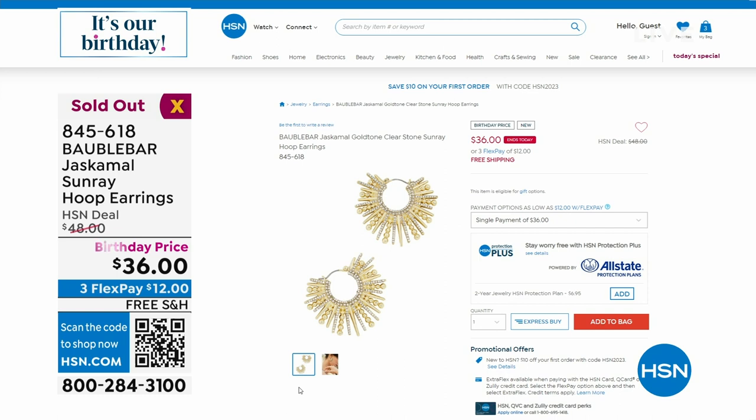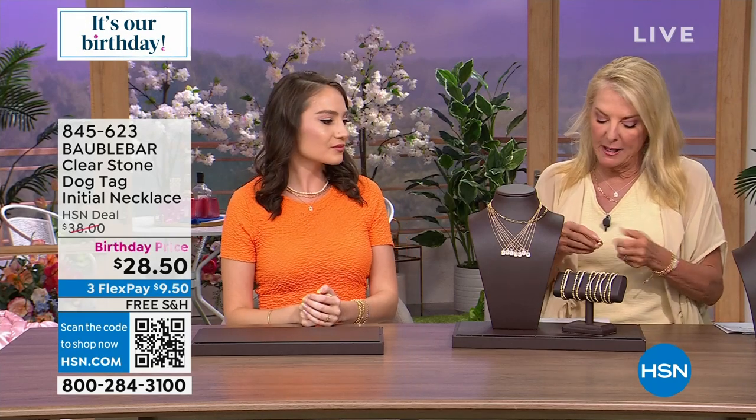Typically when you're wearing a statement earring, we don't want to layer too many necklaces — but you can do that here because this initial pendant is so simple, so shiny, so delicate. Just a fun piece you can wear with anything in your wardrobe. I love these hoop earrings too — I can never stock up on enough. I wear them like every day, and I have really sensitive ears, but all of our earrings are hypoallergenic.